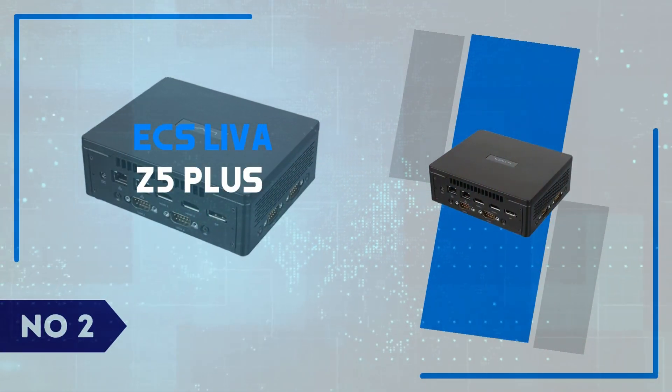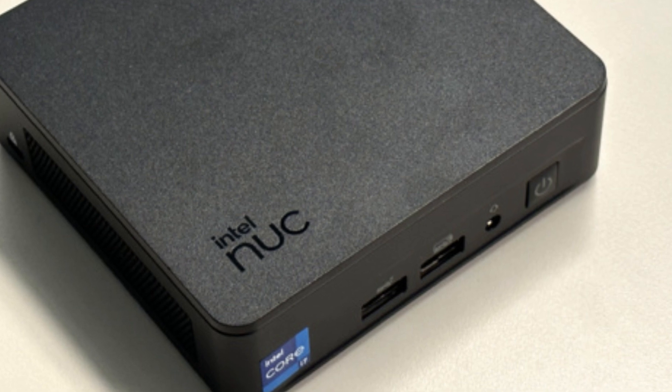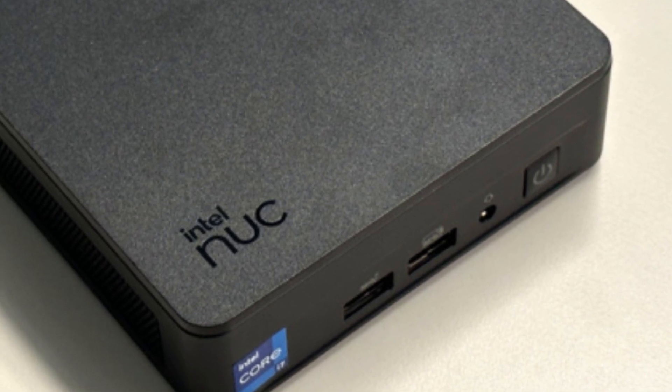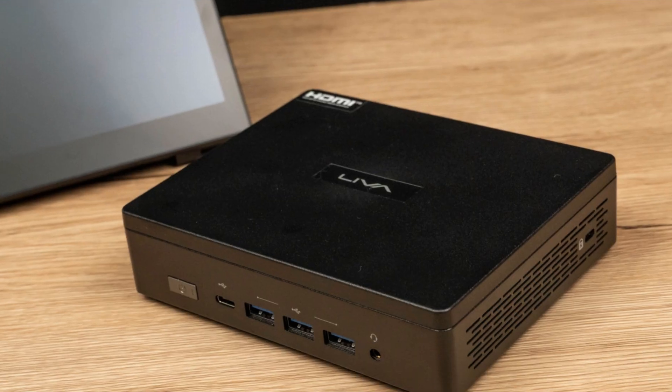Number 2: ECS Leva Z5 Plus. The ECS Leva Z5 Plus stands out as a compact yet capable mini PC, offering the perfect balance between portability and performance.